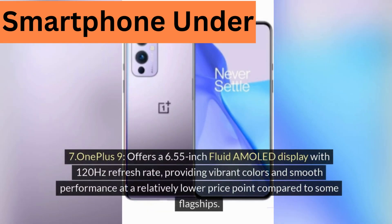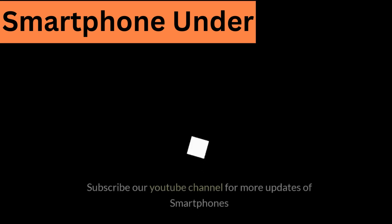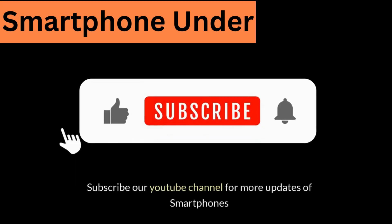Seven, OnePlus 9, offers a 6.55-inch Fluid AMOLED display with 120Hz refresh rate, providing vibrant colors and smooth performance at a relatively lower price point compared to some flagships. Subscribe to our YouTube channel for more updates on smartphones.